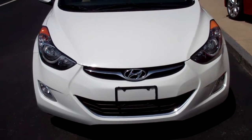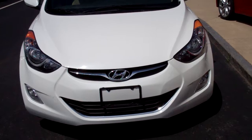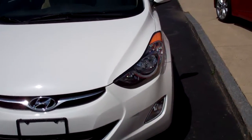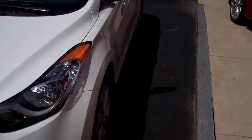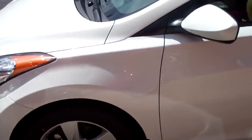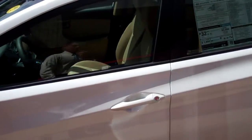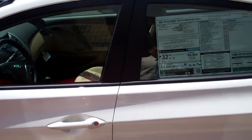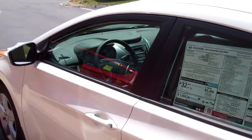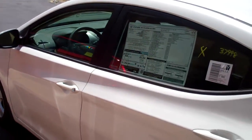Bang for the buck, pound for pound, option for option, this car is really tough to beat. If you're looking at a competitor, you're looking at a 3-year, 36,000-mile bumper-to-bumper warranty. Whereas with this car, you get 5 years, 60,000 miles bumper-to-bumper, so you wouldn't have to buy an extended service policy like you would with a competitive brand.